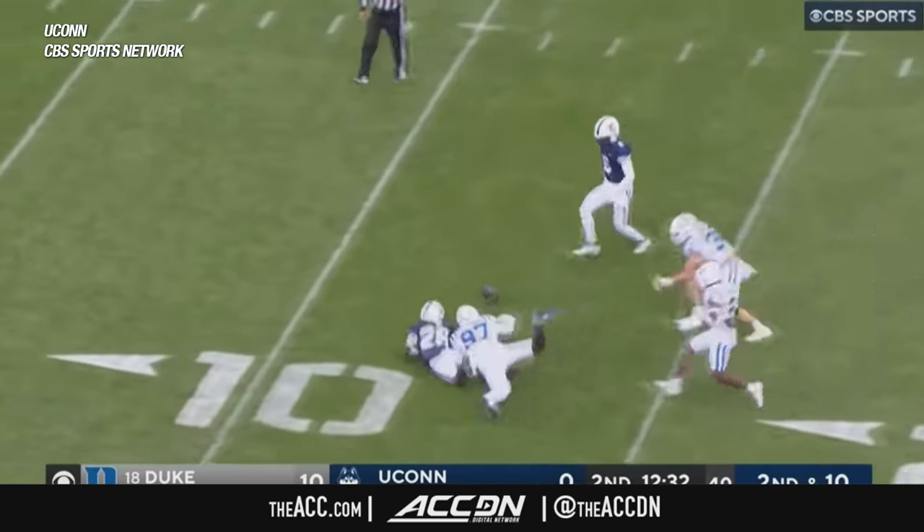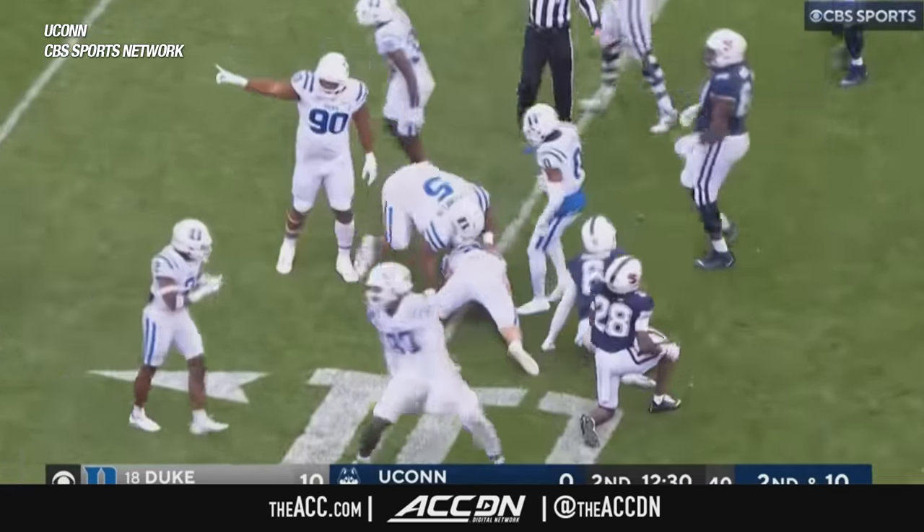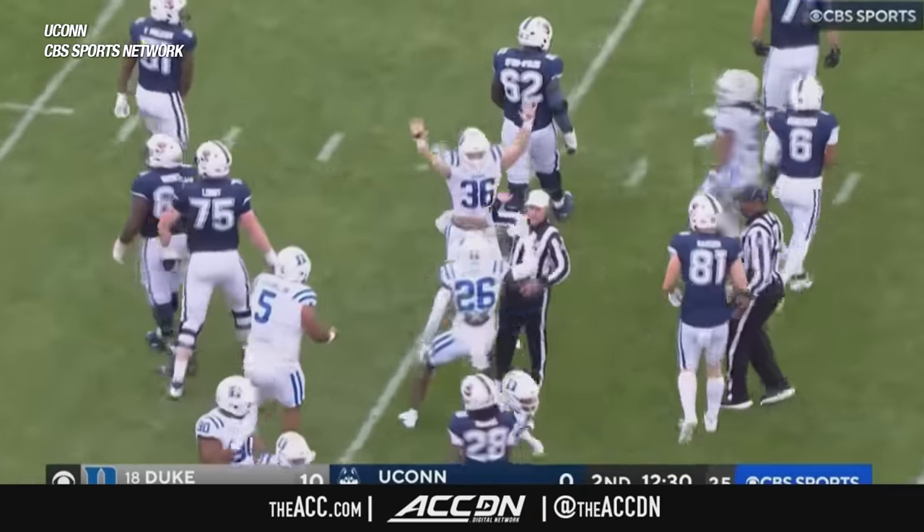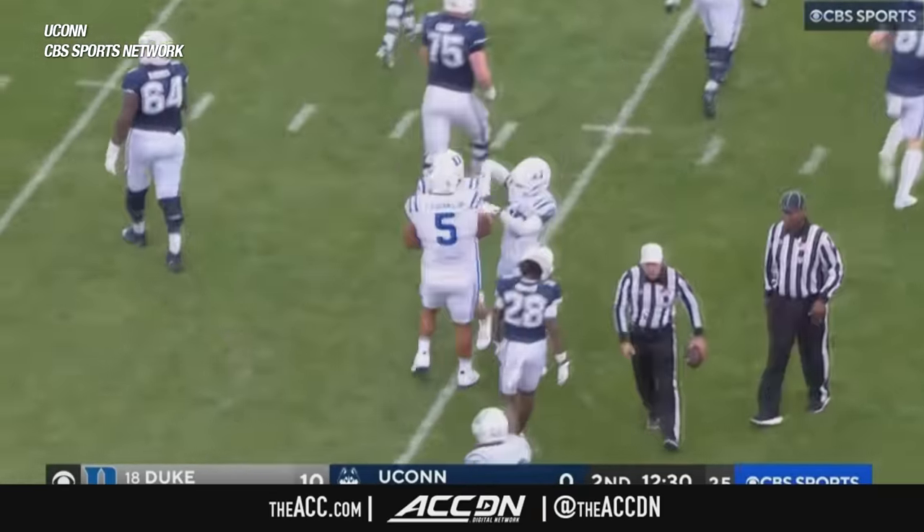That pitch is dropped, still bobbled, and it looks like Duke has it. Domino cannot hang on to it, and Nick Morris picks it up for the Blue Devils.